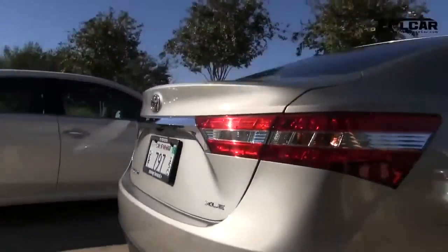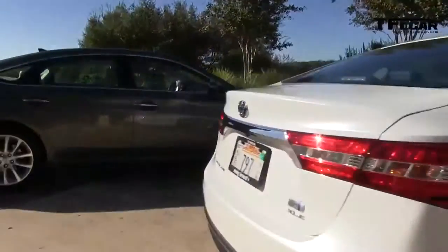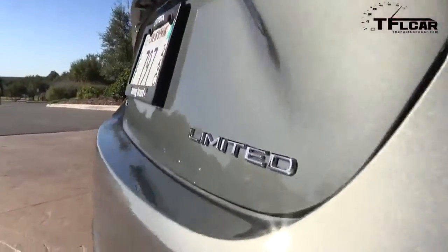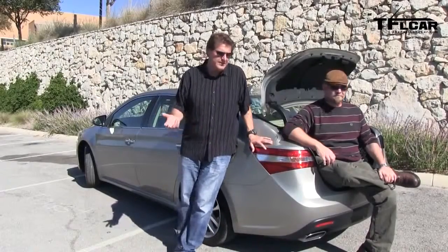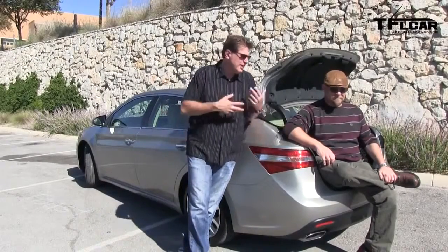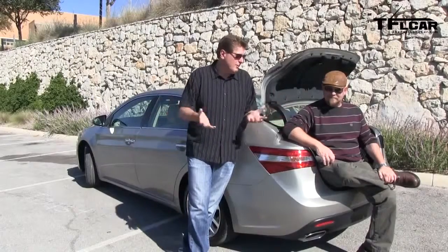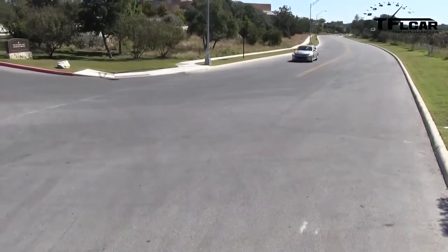The new Avalon competes with big family sedans — think the Chrysler 300, the Ford Taurus, the Hyundai Azera or Genesis — all classic American sedans. If you're interested in one, it will be in dealerships on December 1st. What makes the Avalon unique in my mind is that it's now stylish both inside and out. It's no longer a rolling bingo parlor for 68-year-olds. This car is no longer a fat Camry, either.